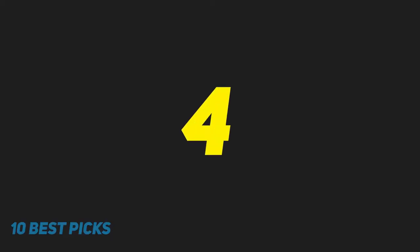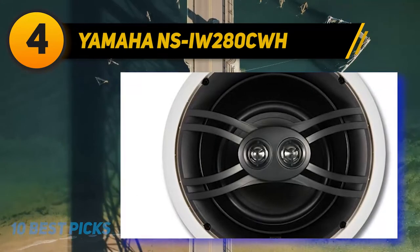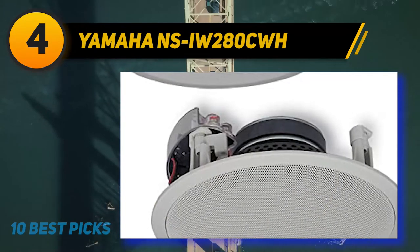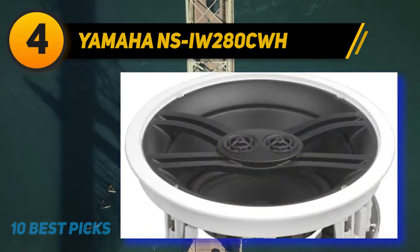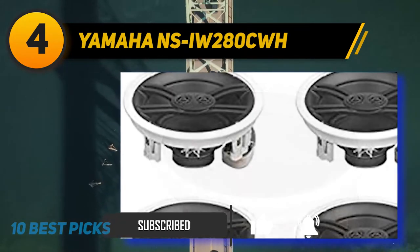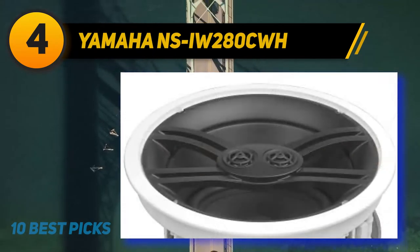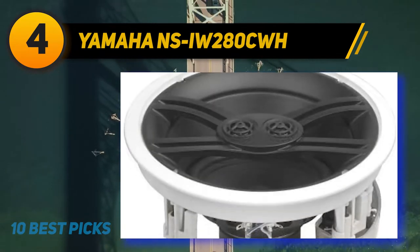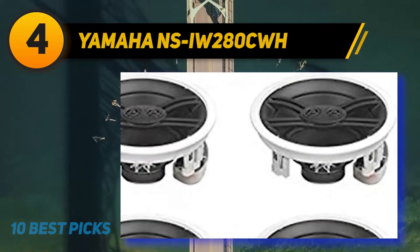Coming in at number four is the Yamaha NSI-W280CWH, a pretty affordable option from a top brand. This pair of three-way speakers delivers exceptional sound quality with a 6.5 inch polypropylene mica cone woofer and dual three-quarter inch dome tweeters. Everything can be tilted to get the sound in the right direction. The speakers are capable of delivering 100 watts of power, and the tweeters feature Yamaha's Sound Max system for better high frequency quality. They come with a template allowing you to replace them with other Yamaha speakers without drilling new holes. The modern design features aluminum grills that you can paint to fit the ceiling.